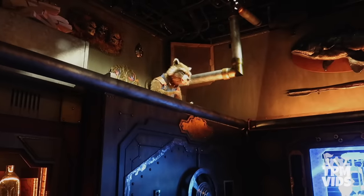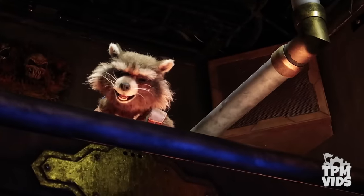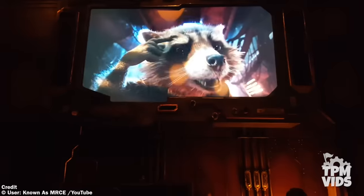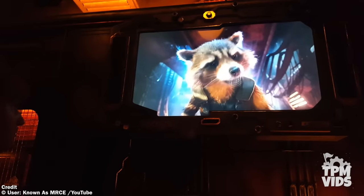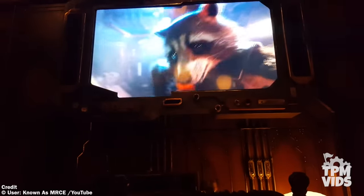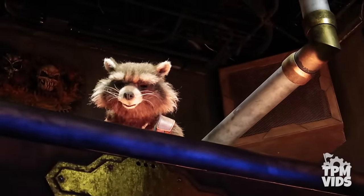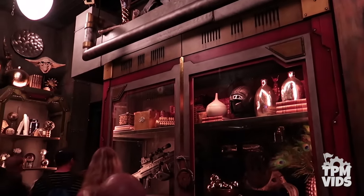The Rocket animatronic is a pretty vital component to setting up the story of the attraction — you wouldn't be able to have a complete experience without the pre-show. So Disney set up a Plan B: when the Rocket animatronic malfunctions, he appears on the screen instead of physically showing up in the room. A little clue to find out if you'll be seeing the Rocket animatronic is spotting the Walkman in the display case. If you walk into the room and see it's missing, then you'll be getting Plan B.